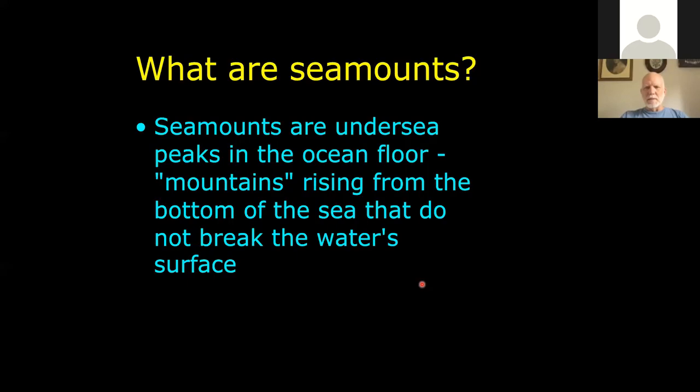These are fairly large structures, just meters from the abyssal plain. But of course if they break the surface, they're an island, not a seamount.